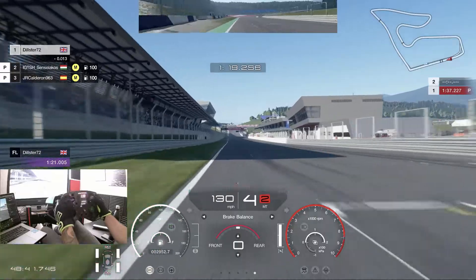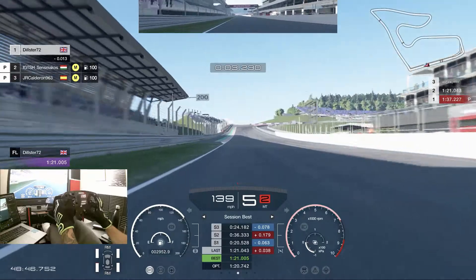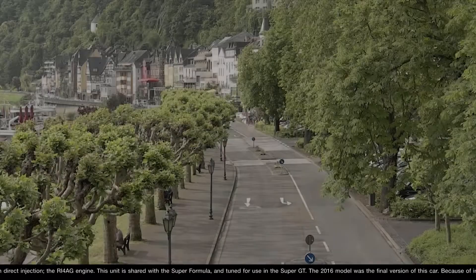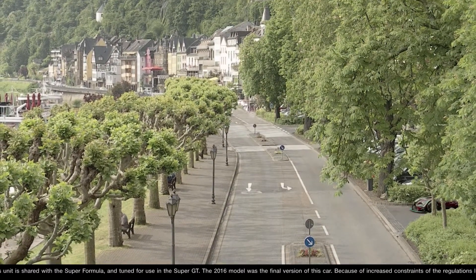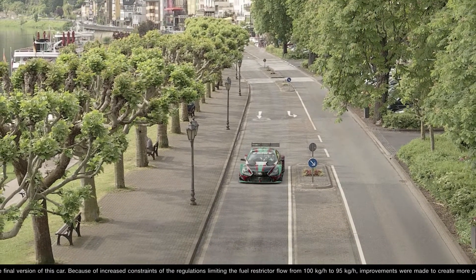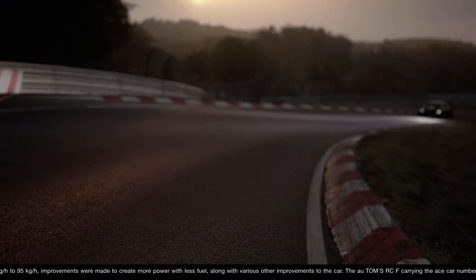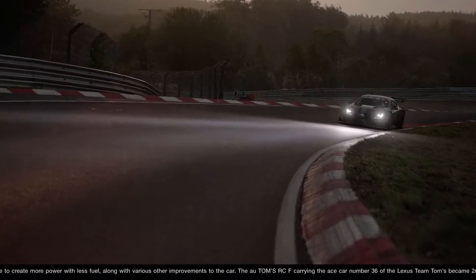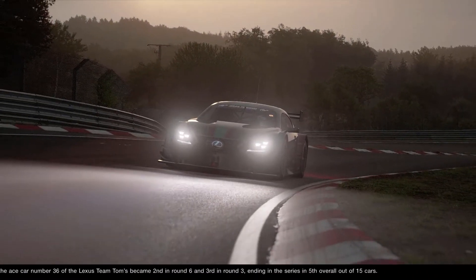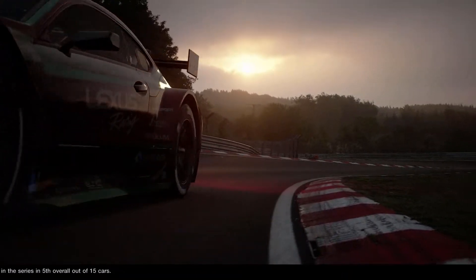This is a pretty solid lap. I could have easily got into the 1:20s here but my sector two wasn't strong enough, and as you can see my optimal is a 1:20.742 in the Lexus. It's tricky because there are pros and cons with both cars. The Lexus is easier on the tyres, and can be a little bit more aggressive throughout the race distance. The Honda is tricky for rear tyre management, but in qualifying trim I think the Honda is going to have the edge. If you're not really sure how to balance the car throughout the race to look after the rears, it's probably a safer bet to go with the Lexus or the Nissan.